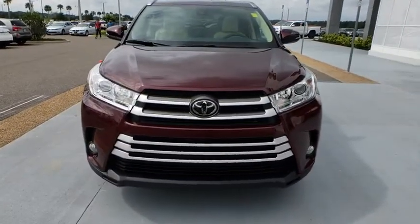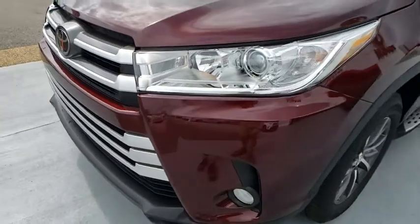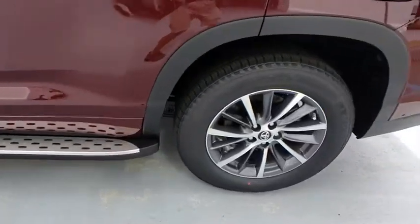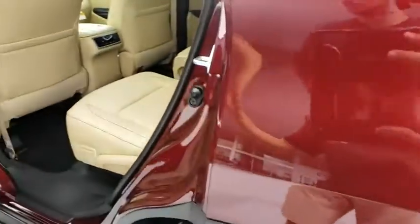Here are some of this vehicle's great options: stability control, traction control, backup camera, steering wheel audio controls, keyless entry, power passenger seat, navigation system, power liftgate, anti-lock braking system.